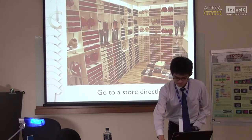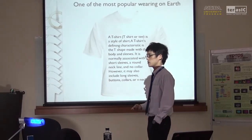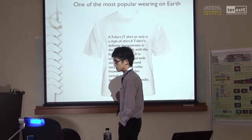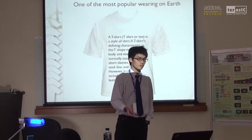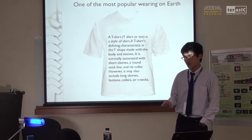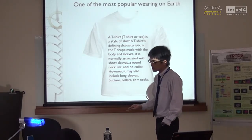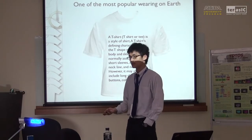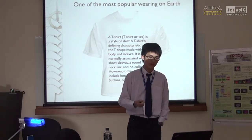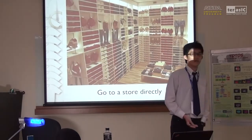People like to wear T-shirts during leisure time — including me, my parents, and I believe you all do too. We know that a T-shirt is a kind of general casual wearing. So how do we get a T-shirt? Generally, there are two ways. The first way — the most simple and direct way — we can go to a store and buy one.